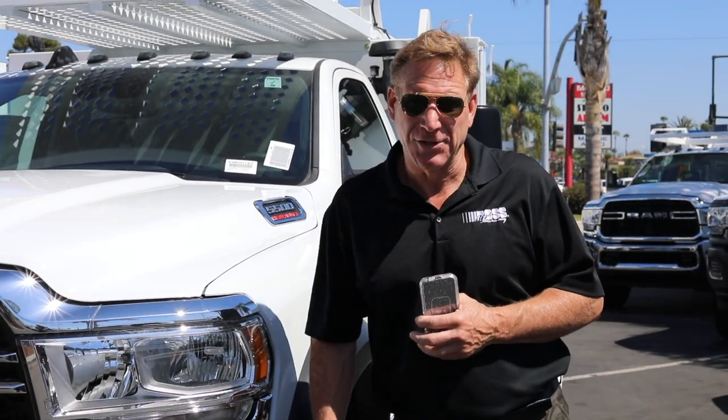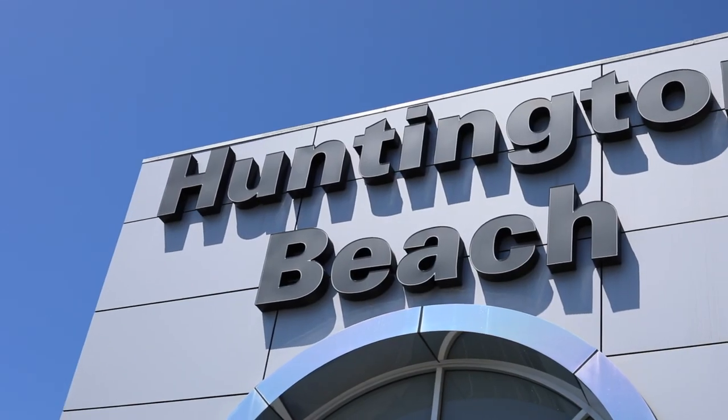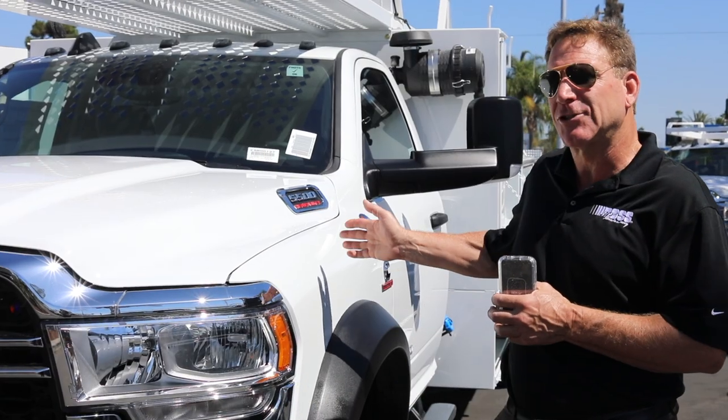Hi, my name is Jim Persky and I'm with Boss Industries. I'm here at the Huntington Beach Chrysler Dodge Jeep Ram store to talk about this truck.